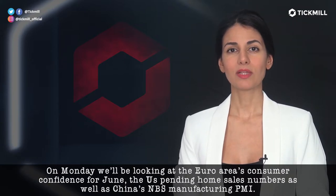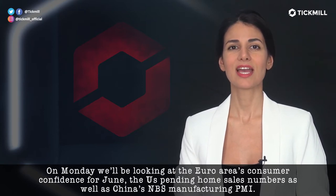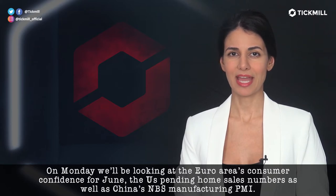On Monday, we'll be looking at the euro area's consumer confidence for June, the U.S. pending home sales numbers, as well as China's NBS manufacturing PMI.